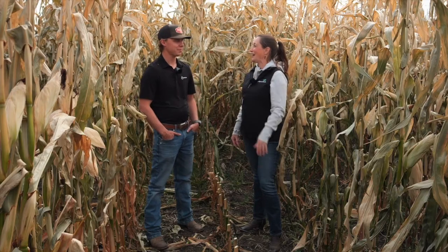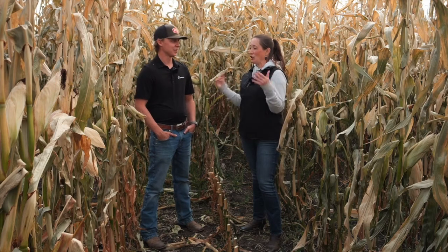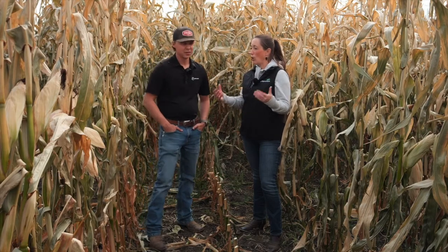Welcome Aidan, it is wonderful to have you on again. So we're talking about maturity in corn and you are the expert — I don't know a whole lot about corn — so walk me through exactly what you're looking at for the R6 stage and why this is important.